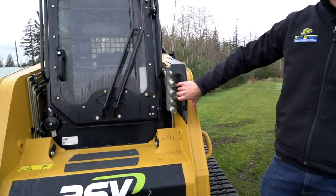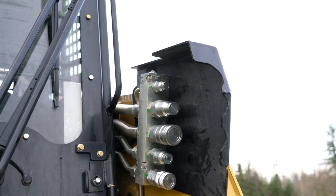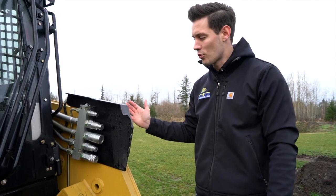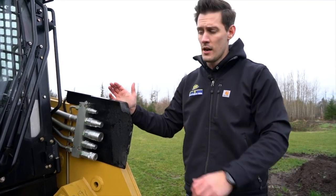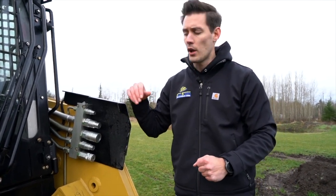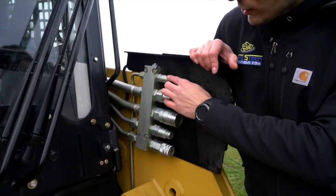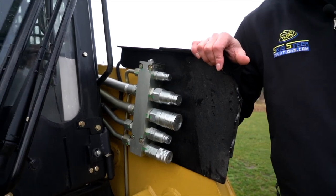On your hydraulics here, you'll notice they have a guard plate, which is really nice — especially when you're doing mowing or heavier duty work, you won't have to worry about branches and debris getting in here and smashing up against the side of your hydraulics. You'll notice the standard flow right here, then you have your high flow couplers as well as a case drain, which makes it really easy to get into.